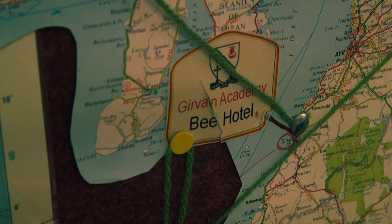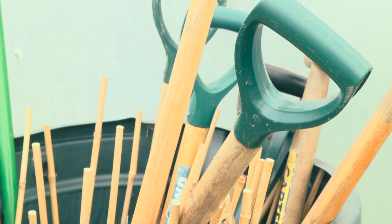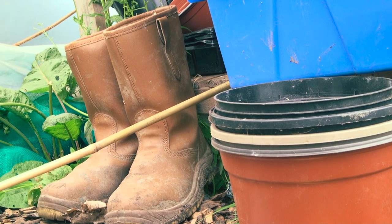We had a visit with the South Ayrshire Rangers and we spent a lunchtime making bee hotels and bug hotels. Right now we have six of these bee and bug hotels situated in different areas around the school grounds to encourage more biodiversity.